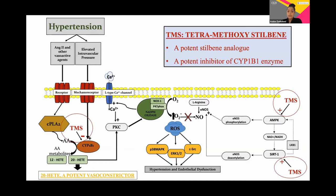The good news is that it's possible to inhibit the CYP1B1 enzyme using a potent analogue of the antioxidant resveratrol known as TMS, tetramethoxystilbene, and evidence suggests that it can also stimulate nitric oxide production by activating upstream targets AMPK and SIRT1.